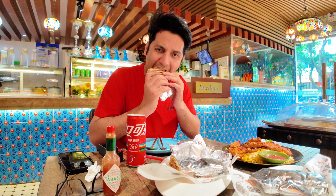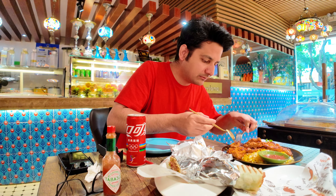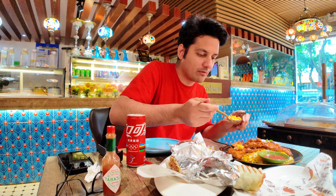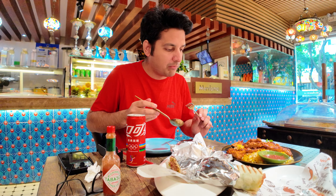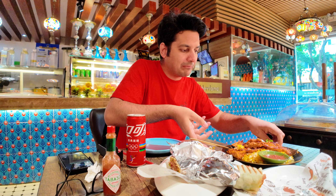This is chicken pieces along with their own special spices and sausage. This is the wrap. It's good. And the rice is good as well.